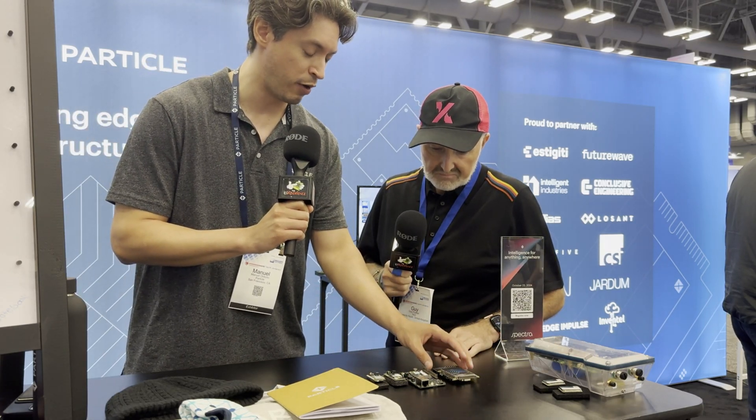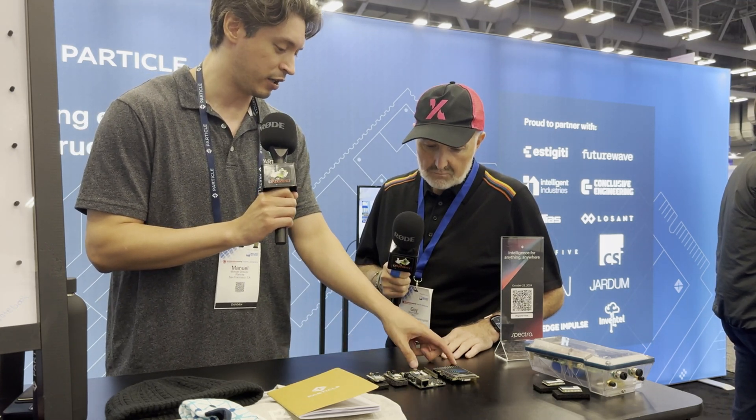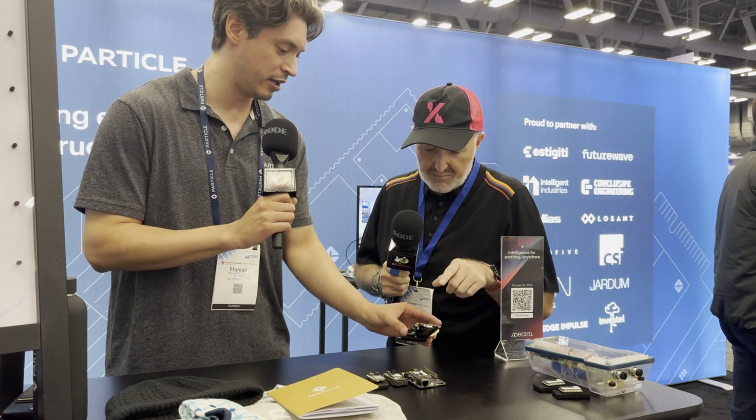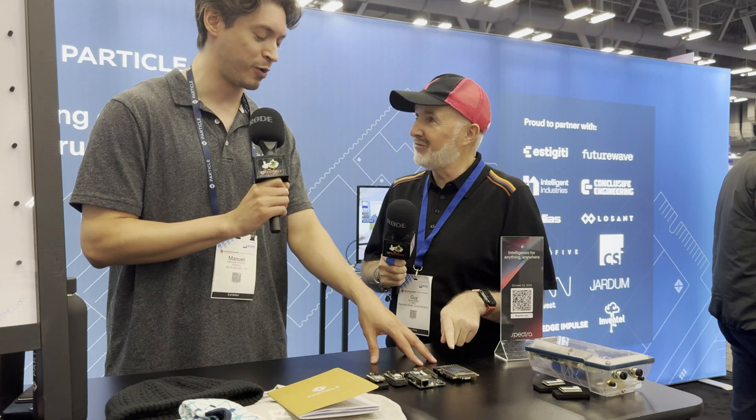And then this is Tacion, our newly announced product — actually a Linux device. Unlike the other modules, which are in the microcontroller space meant for low-level processing, the Tacion gives you smartphone-level processing power in a device form factor. It has a Qualcomm Snapdragon chipset and is 5G-enabled — a quantum jump in capability.